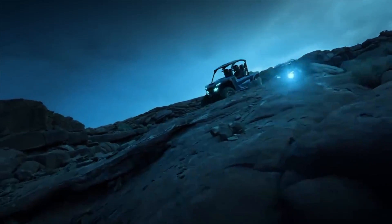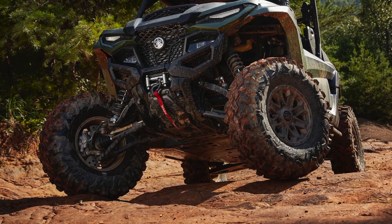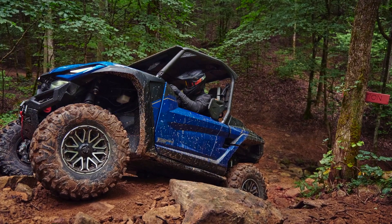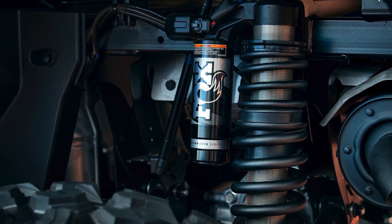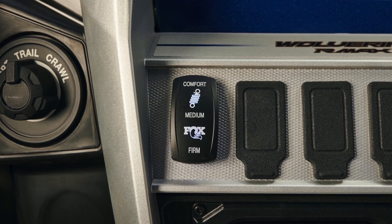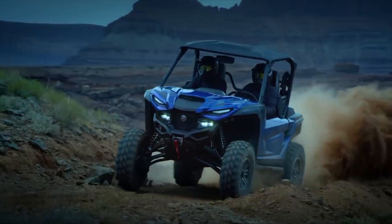They're also offering up the new R-Max with over 13 inches of ground clearance on both the two- and four-seater, and up to 14.2 inches of front suspension travel and 16.9 in the rear depending on the configuration. Add to this Fox IQS electronic suspension, adjusted via an in-cab toggle, and you've got some incredible specs and super high-level tech.